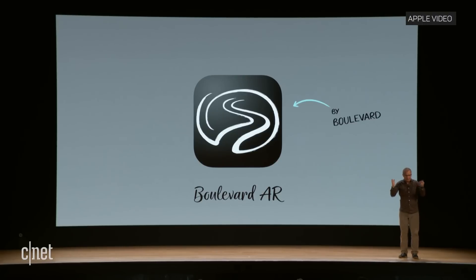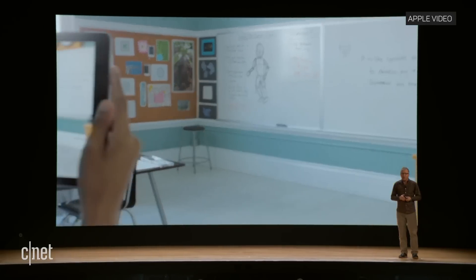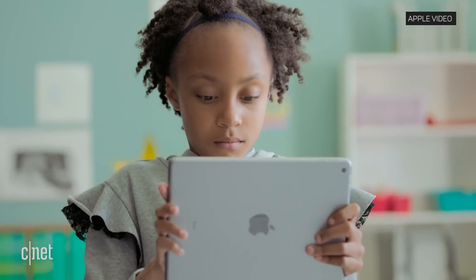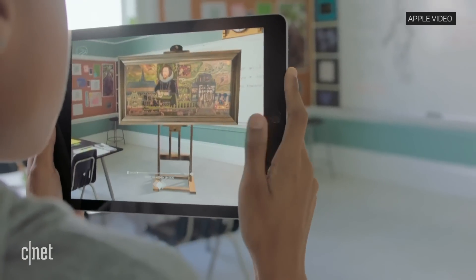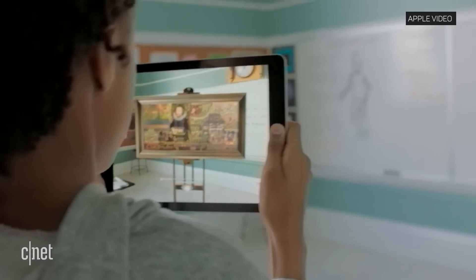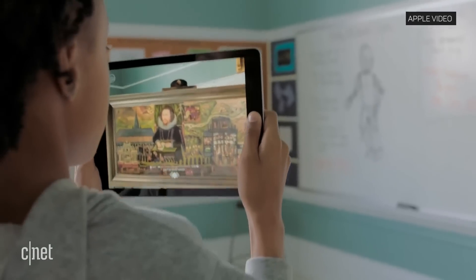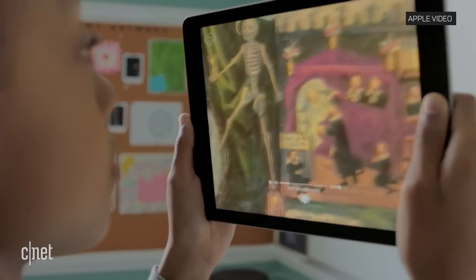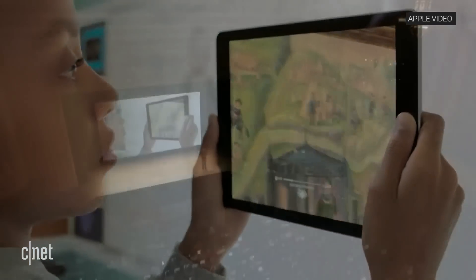Imagine instead if you could instantly view that piece of art hanging on the walls of your classroom. Boulevard is working on an app which allows students to do just that. They can walk right up to priceless works of art from museums around the world, and get up close enough to see the individual brushstrokes and check out every detail.